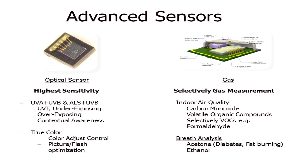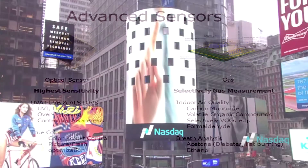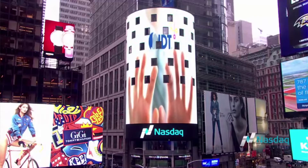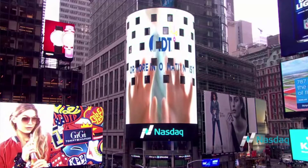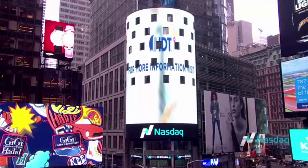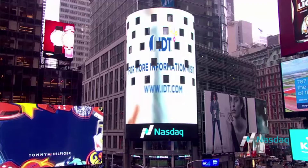Our application team looks forward to supporting your sensor development and production requirements. Thank you for your interest in IDT's sensor signal conditioners. For more information, please visit our website at www.idt.com using our sensor signal conditioner product selector or contact our sales teams. Thank you.